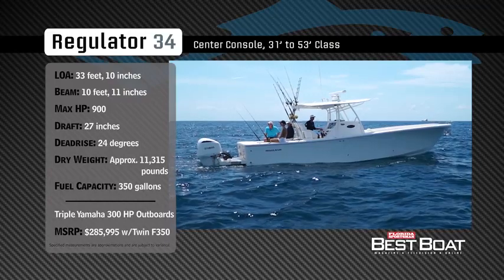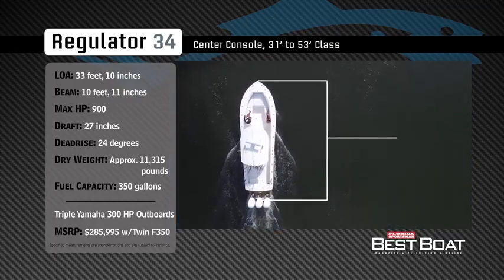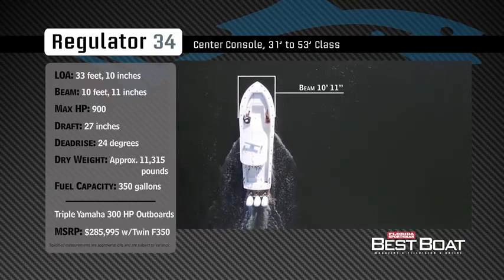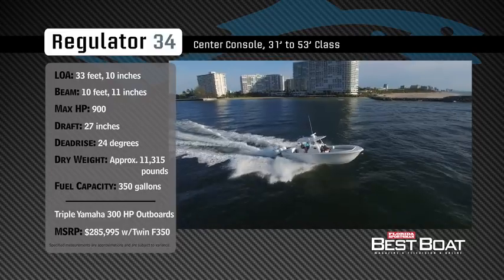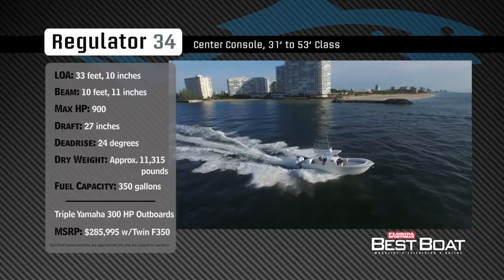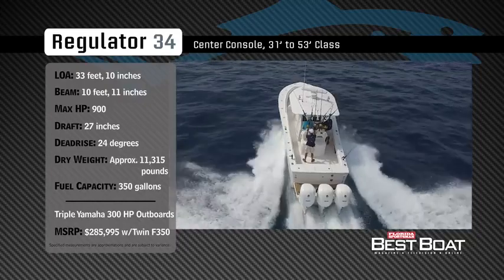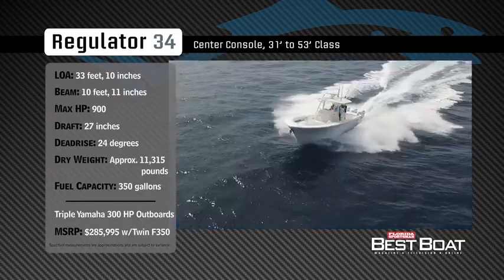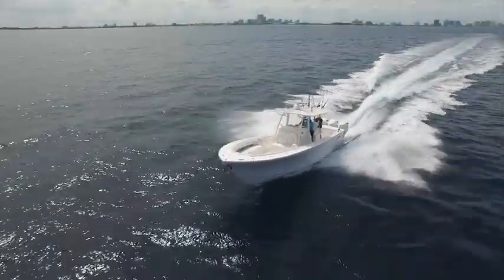Representing the 31 to 53 foot class in the center console category, the Regulator 34 has an overall length of 33 feet 10 inches, a beam of 10 feet 11 inches, and a max horsepower rating of 900. Designed to handle the roughest of inlets and long offshore runs, she has a draft of 27 inches, a deadrise of 24 degrees, a dry weight of approximately 11,315 pounds, and a fuel capacity of 350 gallons.